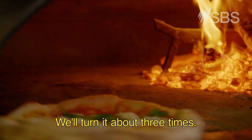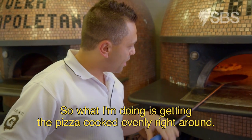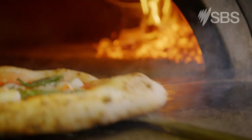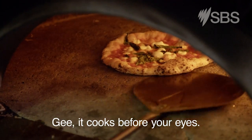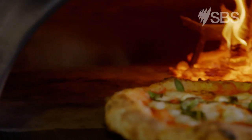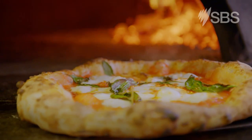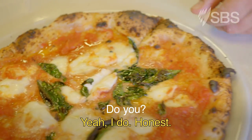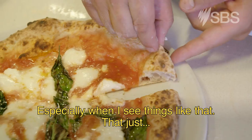We'll turn it about three times. What I'm doing is getting the pizza cooked evenly right around. It cooks before your eyes! Wow. It's a work of art. I still get amazed. Do you? Yeah, I do — especially when I see things like that.